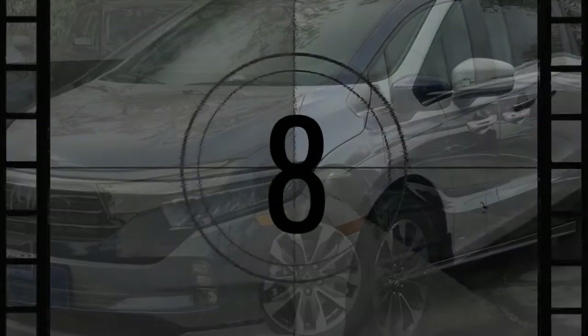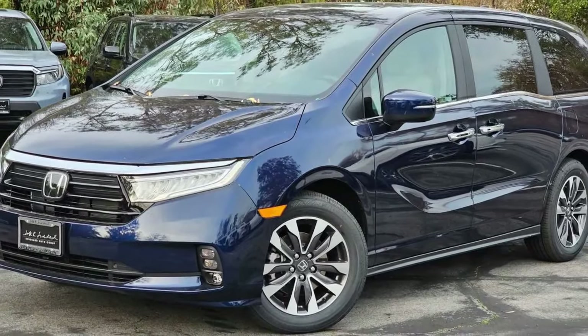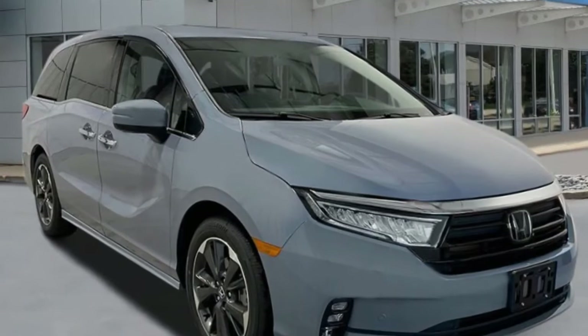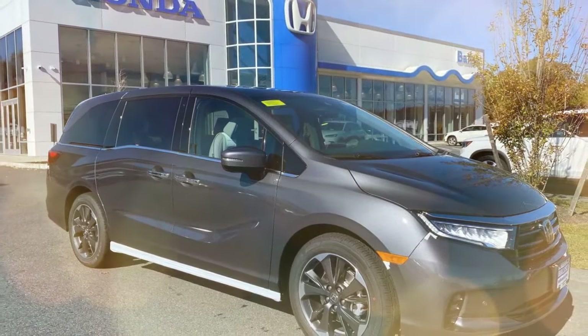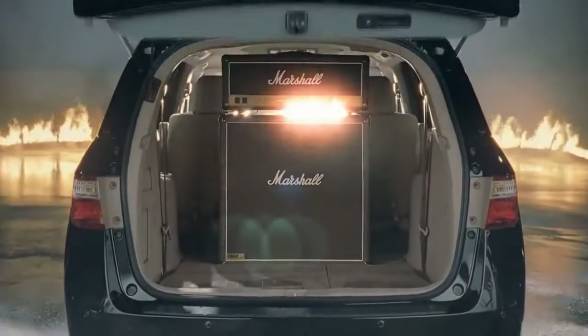Overall, the 2024 Honda Odyssey is a great choice for families looking for a spacious, versatile, and comfortable minivan. However, it's important to consider its fuel economy and size before making a decision. Additional things to consider: budget, as the Odyssey is one of the more expensive minivans on the market; which features are most important to you; and competitors such as the Toyota Sienna and Chrysler Pacifica.